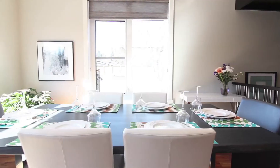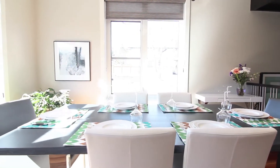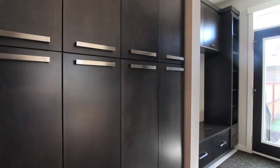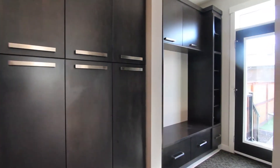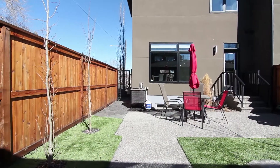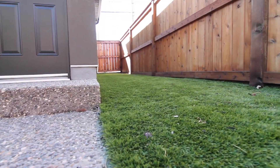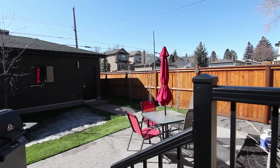This home provides built-in speakers, triple-pane windows, 2x8 construction and air conditioning, plus there's an enviable back mudroom with built-in storage. The backyard has an aggregate concrete patio, two-car garage, low-maintenance synthetic grass, and is fully fenced with south exposure.